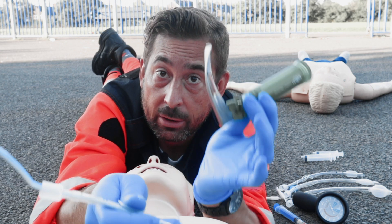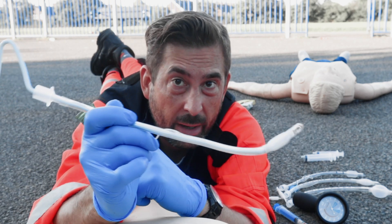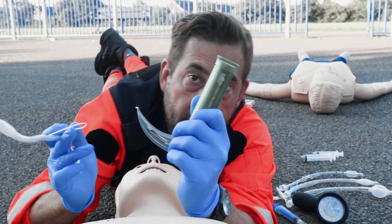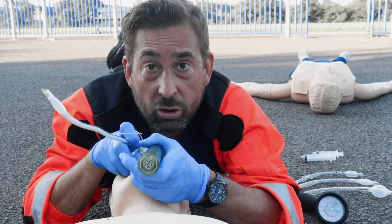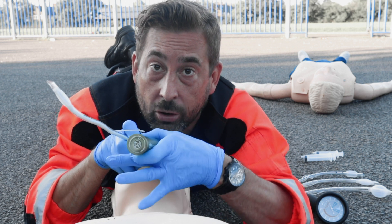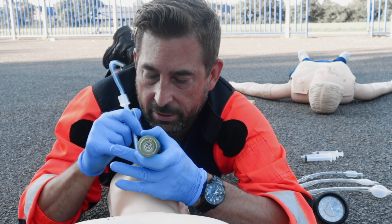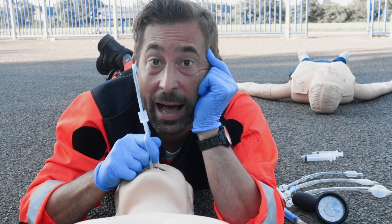So you have your laryngoscope with the proper blade ready and your ET tube with the stylet shaped in the proper way — I recommend a gentle hockey stick shape. Now, you open the patient's mouth. Place the tip of the laryngoscope in the vallecula and control the soft tissues by moving your arm, not the wrist. Shuffle the tube down the trachea — and the question now is: how deep?